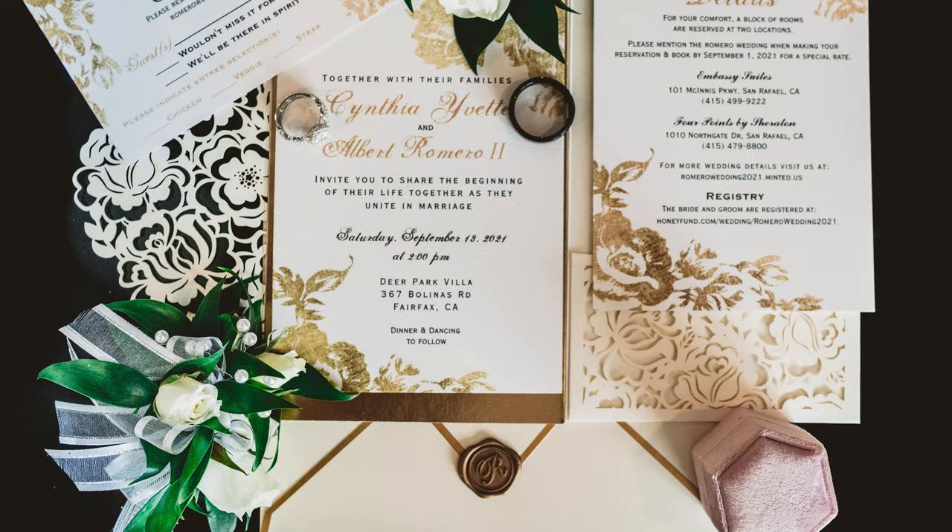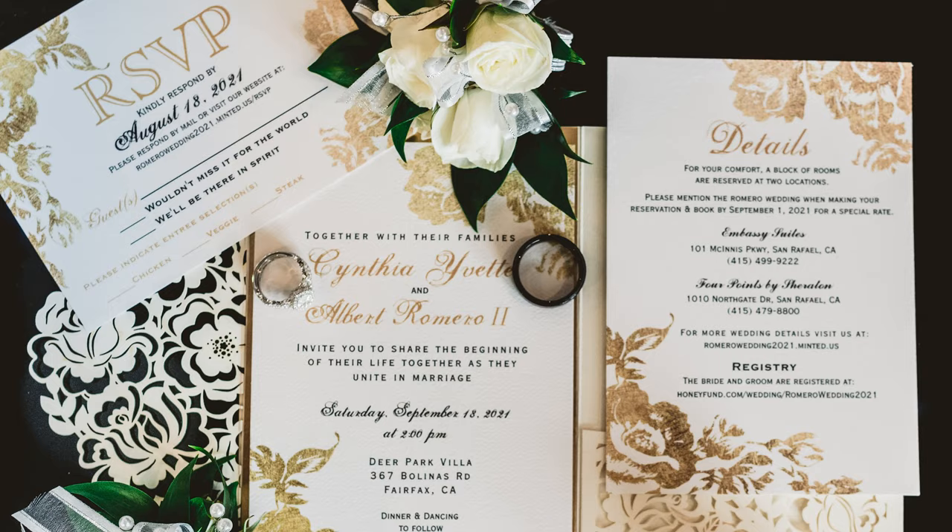Last but not least is an overall photograph of all the details. I'm going to take the rings and incorporate them with your invitations, the menu, florals, bride's shoes, maybe a perfume bottle — putting all these things together in a very balanced, artistic way definitely takes time. So the more time I have to do that, the better the results are going to be.